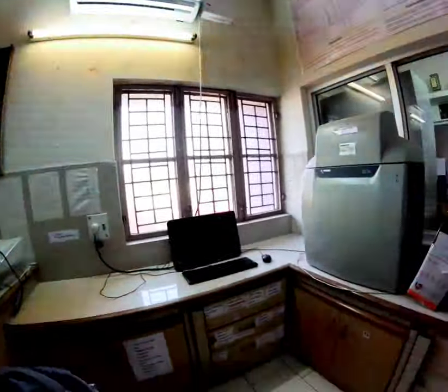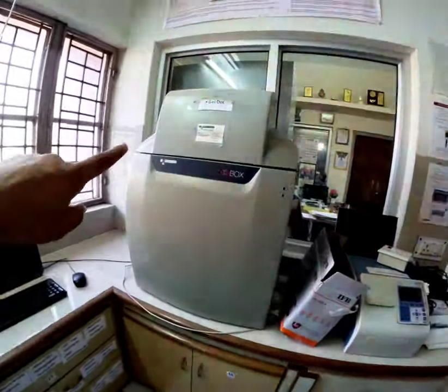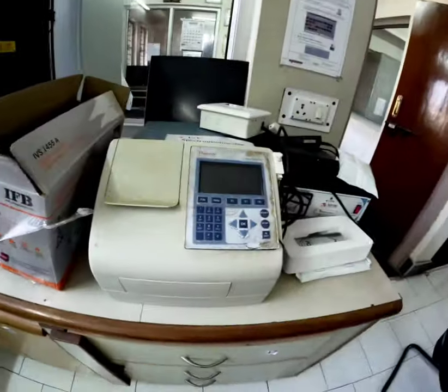The AC installation has been done, so there is a little bit of equipment. Otherwise, it will be maintained. Our gel doc and our spectrophotometer.